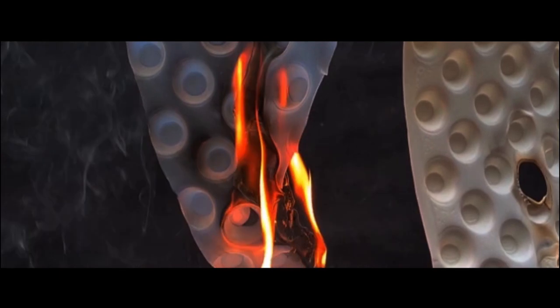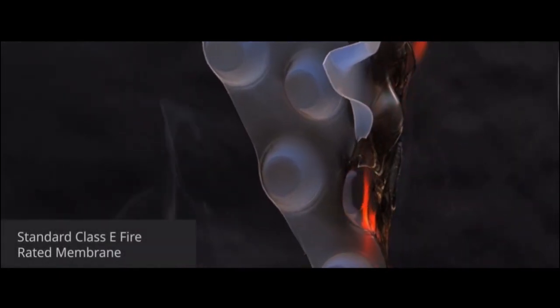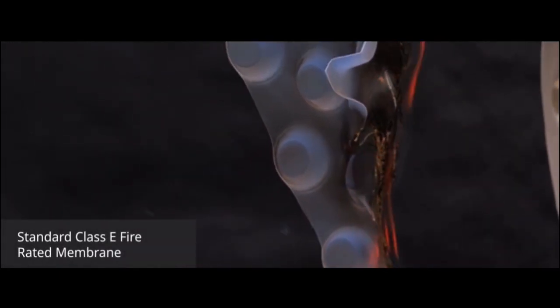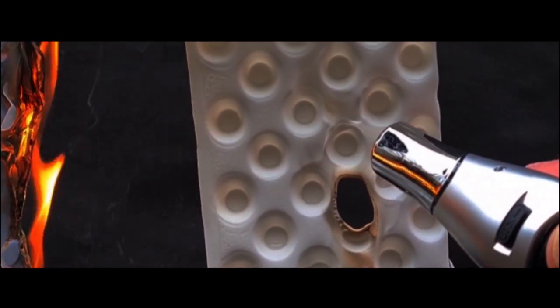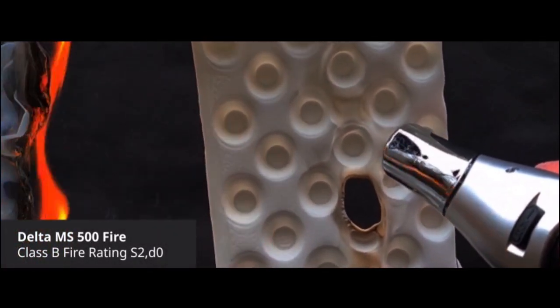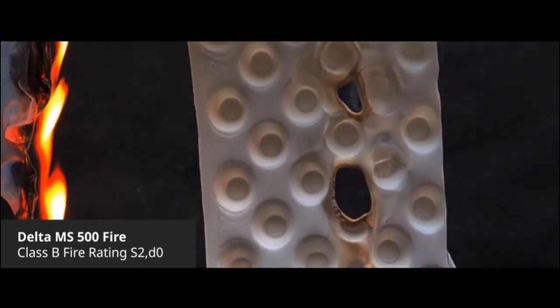It's an identical product to the MS500 other than one key criteria. The standard MS500 has a reaction to fire classification E. The MS500 Fire has a reaction to fire classification B-S2D0.